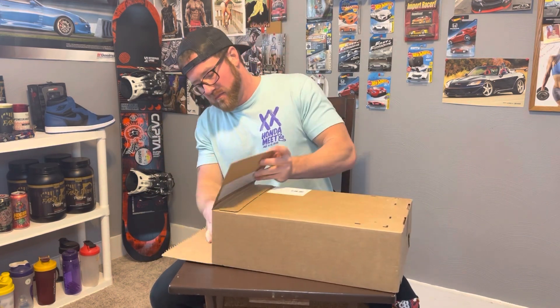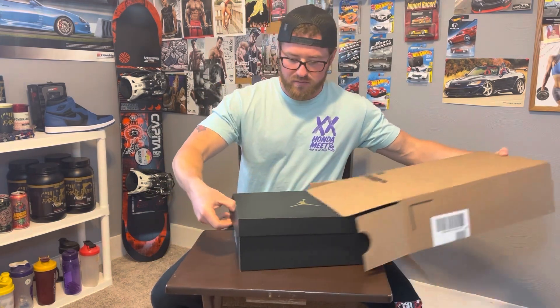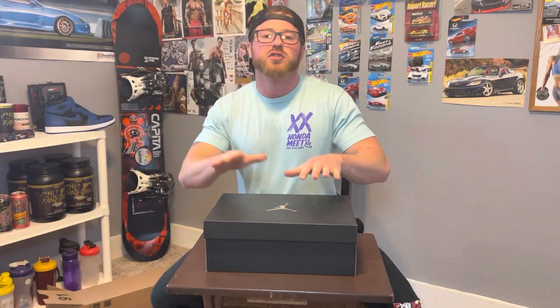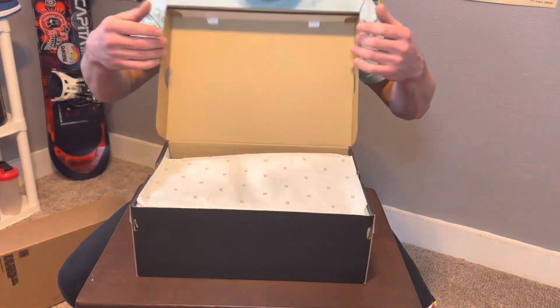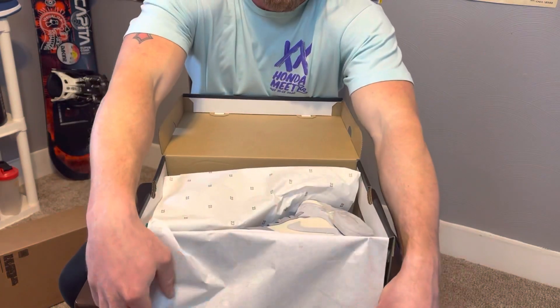All right, like always upside down — and there it is, another black Jordan box. Come up close, let's check this. This is always my favorite part because we get to see each shoe together.